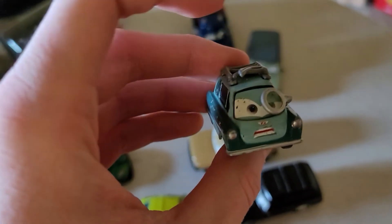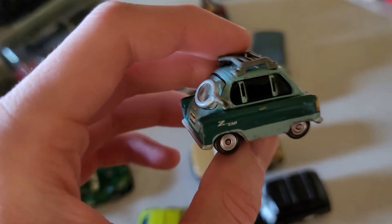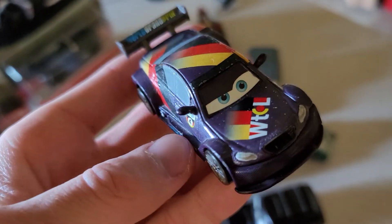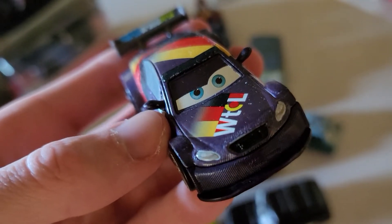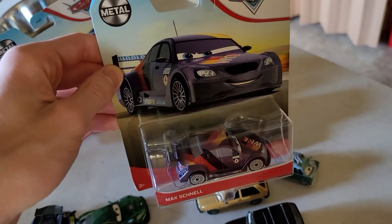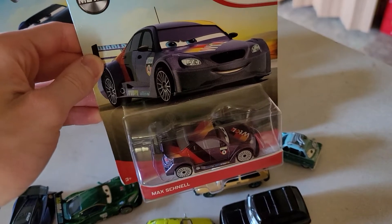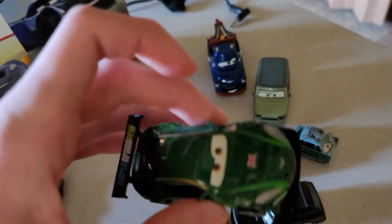Professor Z — definitely time to replace him. I'm still keeping them for now, but eventually there will be times when I do want to replace them. Max Schnell — not as bad, but I noticed there's some chipped paint above his grill. That's why the other day at Walmart I bought myself a replacement of Max Schnell to keep in the box, so in case I need to replace him, I already have a replacement.